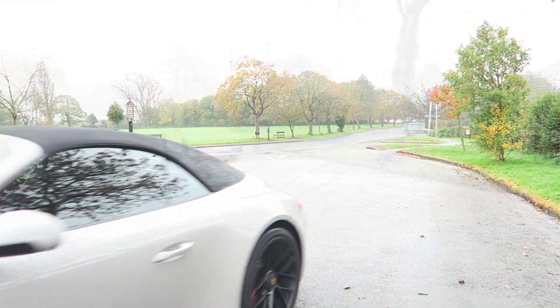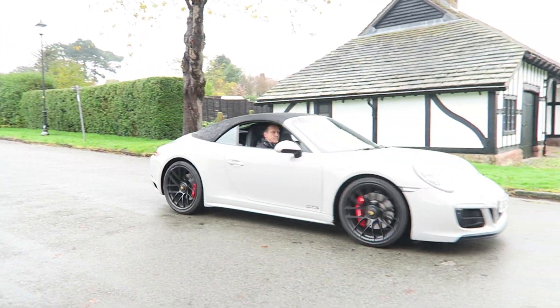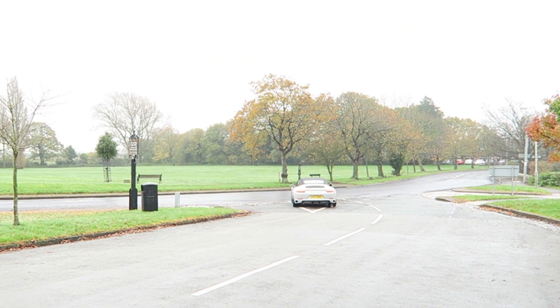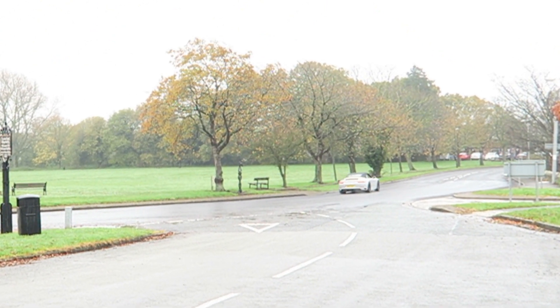I've been lucky enough to have driven a few performance cars, but none have come close to this car's perfection. I can't think of another car this sharp, this fast, this thrilling and yet remaining usable.